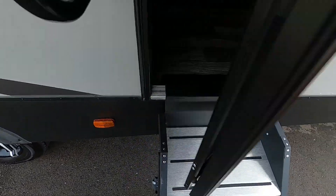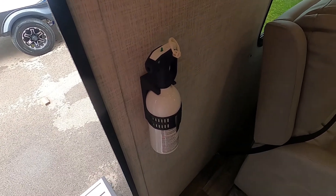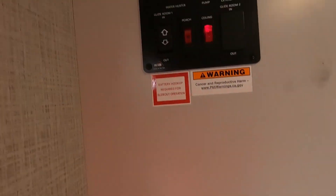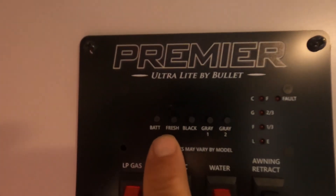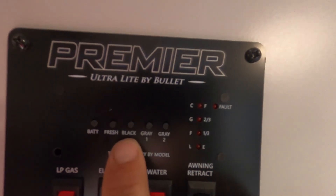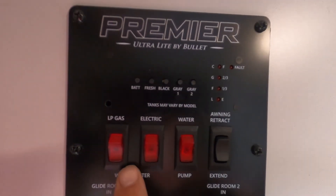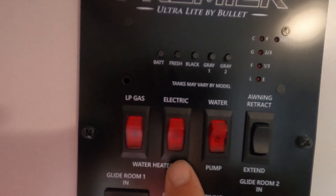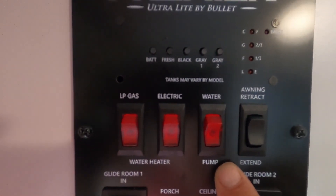The first thing I like to point out in every unit is the location of the fire extinguisher. Make sure you and everyone camping with you knows it's located at the entry doorway. Immediately to your left as you come in the doorway, there's your control panel. There's your battery level, fresh water button you can hold down to tell when your potable water is full, and your black and two gray tanks — keep an eye on them and dump accordingly. Here's where you turn on your water heater — gas or electric, make sure you choose the right one — and your water pump if using potable water.